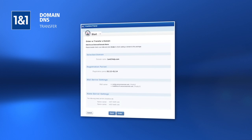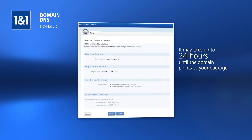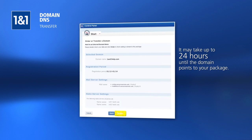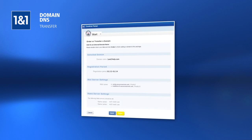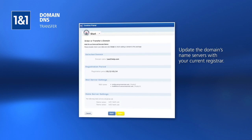After the domain has been configured to use these name server addresses, it will take up to 24 hours until the domain points to your 1&1 web hosting package. Click the Order button to begin the DNS transfer, and don't forget to update the domain's name servers with your current registrar to complete the DNS transfer.